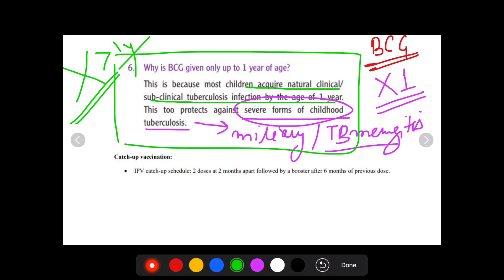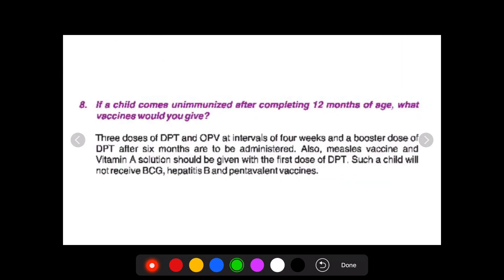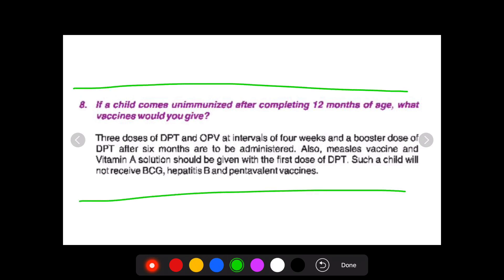This statement is taken from the Government of India guidelines on the Ministry of Health and Family Welfare website, which you can check yourself. As far as catch-up vaccination for OPV or IPV is concerned, we give two doses of IPV two months apart, along with a booster dose at six months. This is also from the Ministry of Health website. For a child who has come to you after completing 12 months, we can give DPT, OPV, and as IAP suggests, we can also give IPV — the injectable polio vaccine — at four-week intervals along with a booster dose.